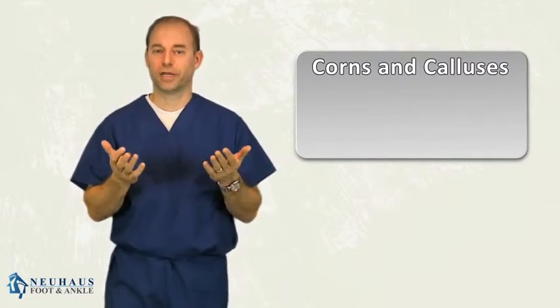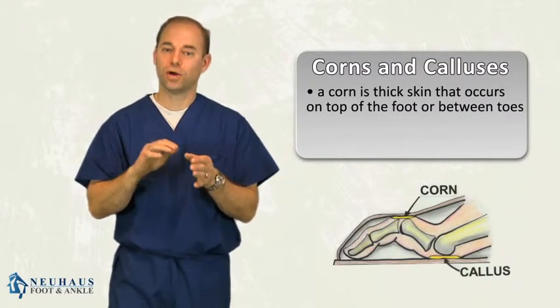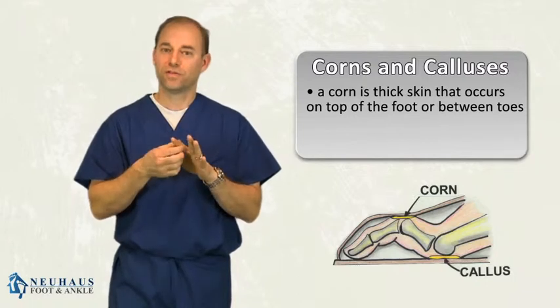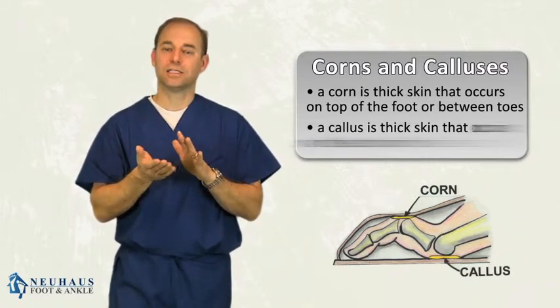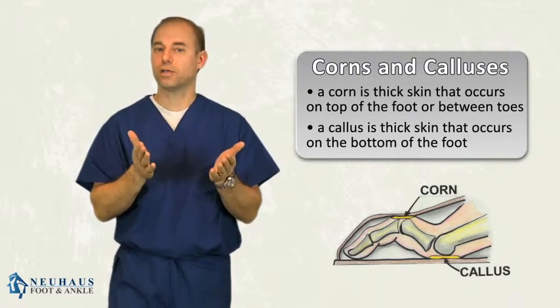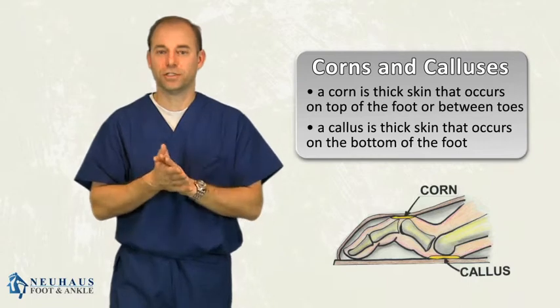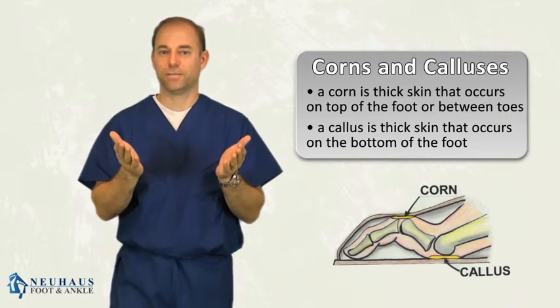So what is the difference between a corn and a callus? A corn is thick skin that occurs on a toe, on the top of the foot, or in between the toes. A callus is thick hard skin that occurs on the bottom of the foot. Both are caused from pressure. There's really no difference except for the terminology — it's thick painful skin, basically.